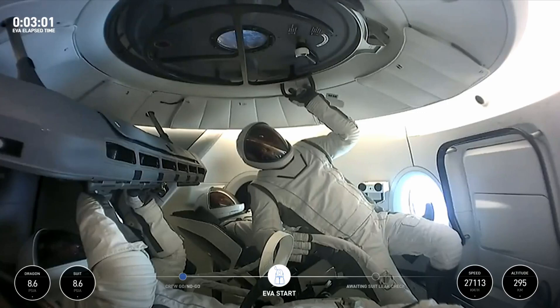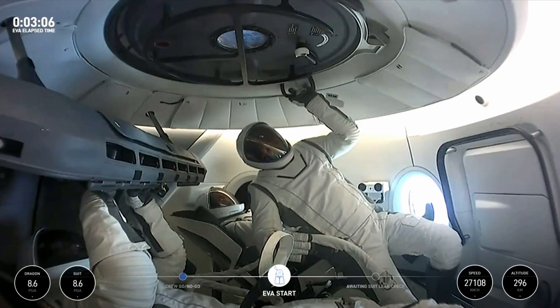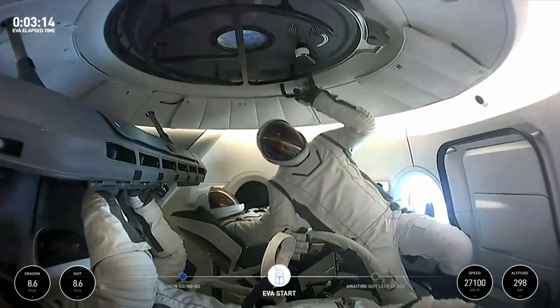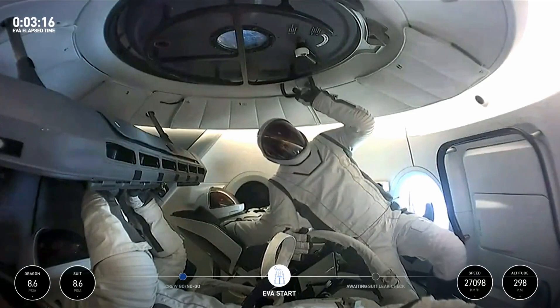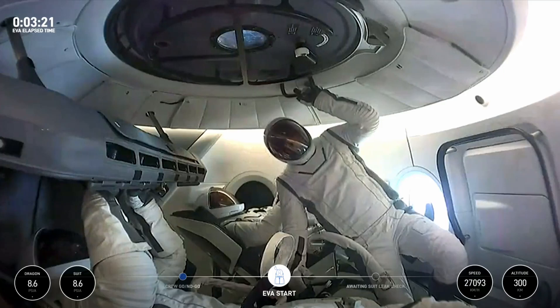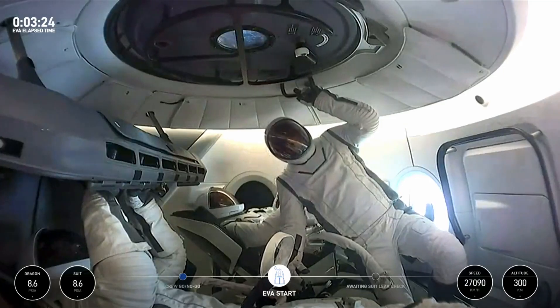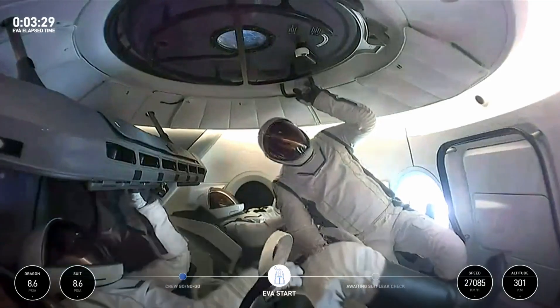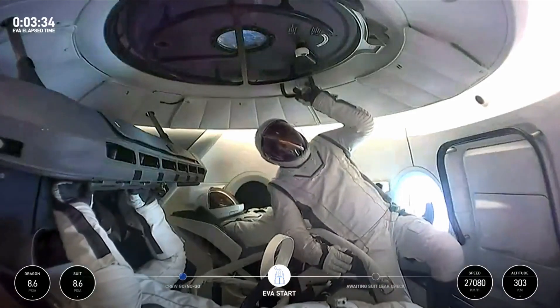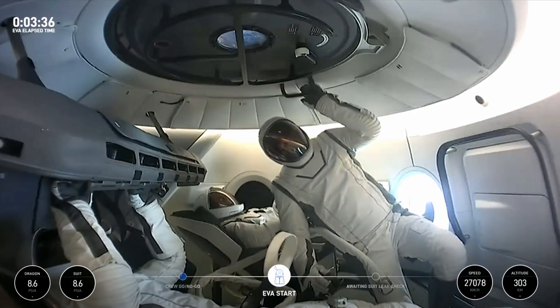EV1 copies. EV2 copies. Dragon SpaceX, secondary flow purge complete — close secondary O2 valves and report ready for suit pressurization. EV1 closed. EV2 closed. Report 1 closed. Report 2 closed. SpaceX Dragon is ready for suit pressurization. Initiating primary O2.